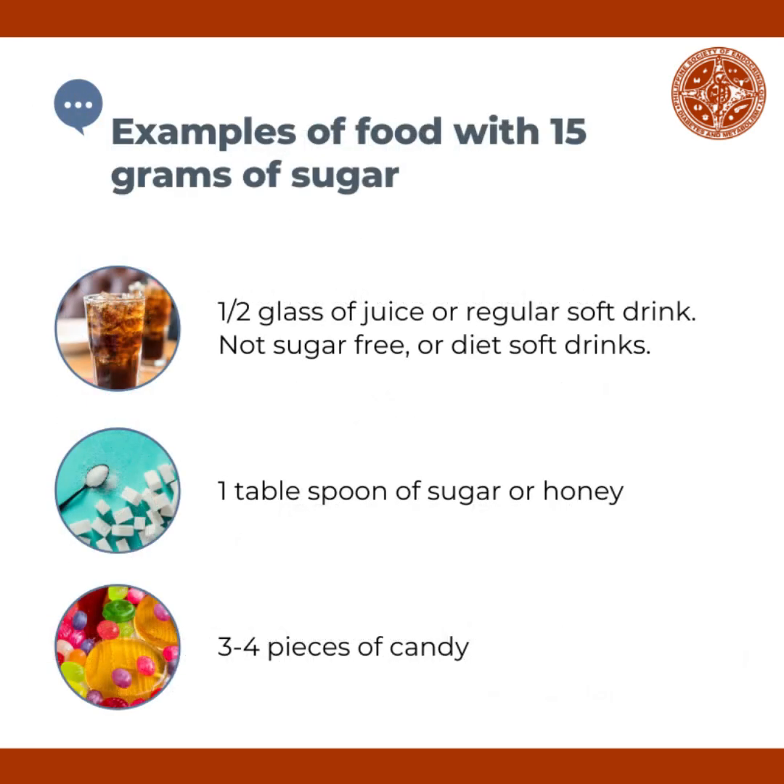Here are some examples of food that contain 15 grams of sugar: half a glass of juice or regular soft drink — not sugar-free or diet soft drinks — one tablespoon of sugar or honey, or three to four pieces of candy.